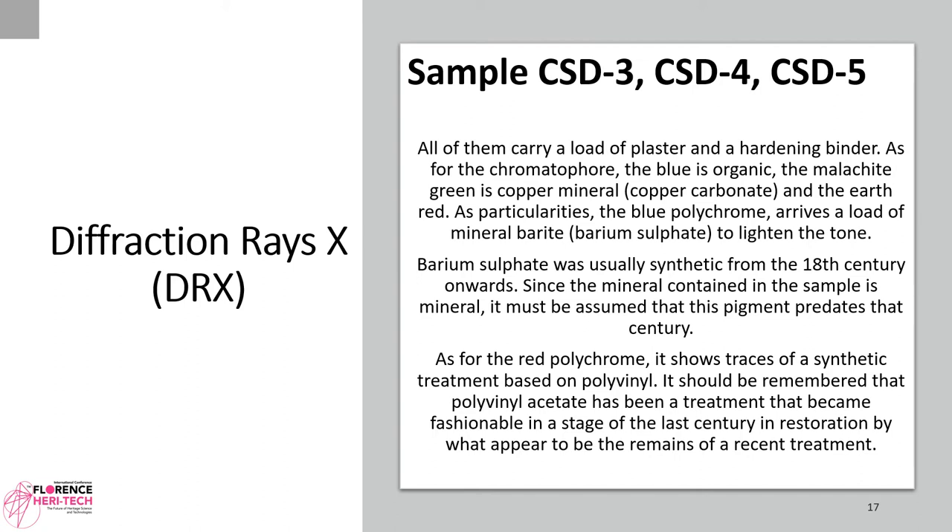As for the chromophore, the blue is organic. The malachite green is a copper mineral — copper carbonate — and the earth is red. As particularities, the blue polychrome carries a load of mineral barite (barium sulfate) to lighten the tone. Barium sulfate was usually synthesized from the 18th century onward; since the mineral found in the sample is natural, it must be assumed that this pigment predates that century. As for the red polychrome, it shows traces of a synthetic treatment based on polyvinyl acetate, which became fashionable in restoration during the last century — these appear to be remains of a recent treatment.